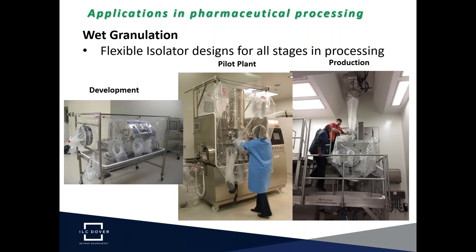Flexible isolator technology is used across the entire lifecycle of a process, from research and development into pilot plant processing and into full production. Here are different examples of wet granulation systems that have been highly contained using flexible isolators. Each is different, but the key is adapting the isolator technology to the equipment with minimal modifications, avoiding the requalification and revalidation that would add cost and time to the project.